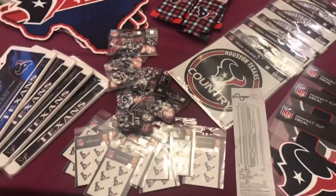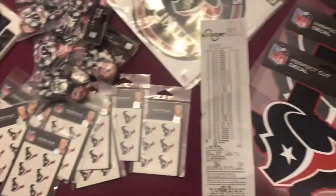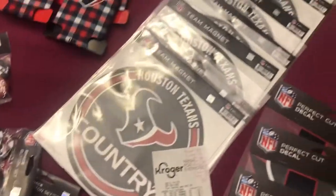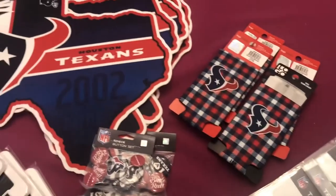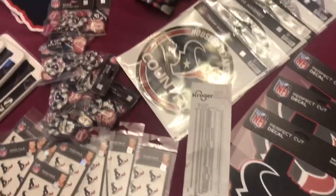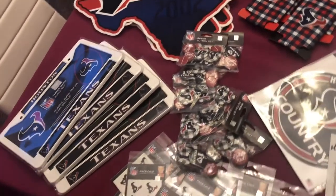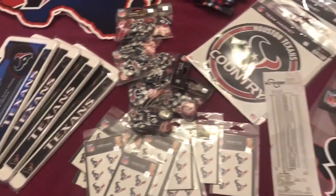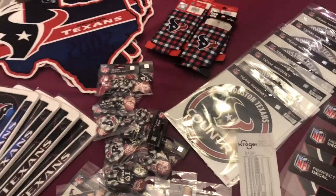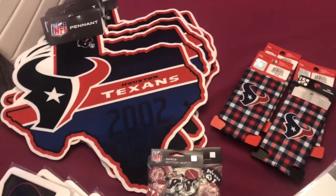Probably when NFL season comes back around. Altogether, if things go as planned, $365 for everything on the table, and I spent $50, so that's $315 profit when everything sells. Keep in mind it's not going to be Texans wherever you're at — there's a good chance your team was a lot better this year, so you might find clearance items for a more desirable team that people are actively buying.